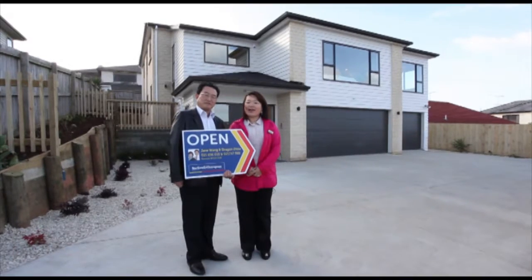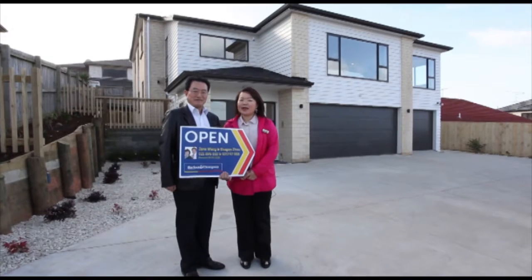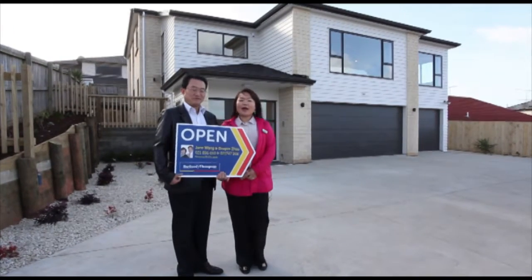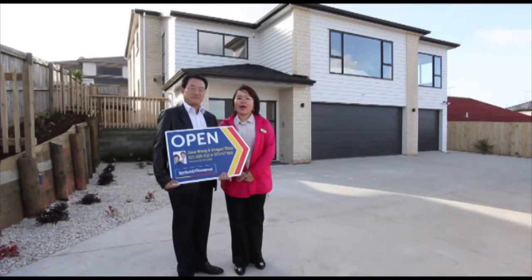Hello everyone, this is Jane. This is Dragon. Hello. Today Jane and Dragon take you through another exciting new home. We are now at 5103 Drive in Elfriston Heights.